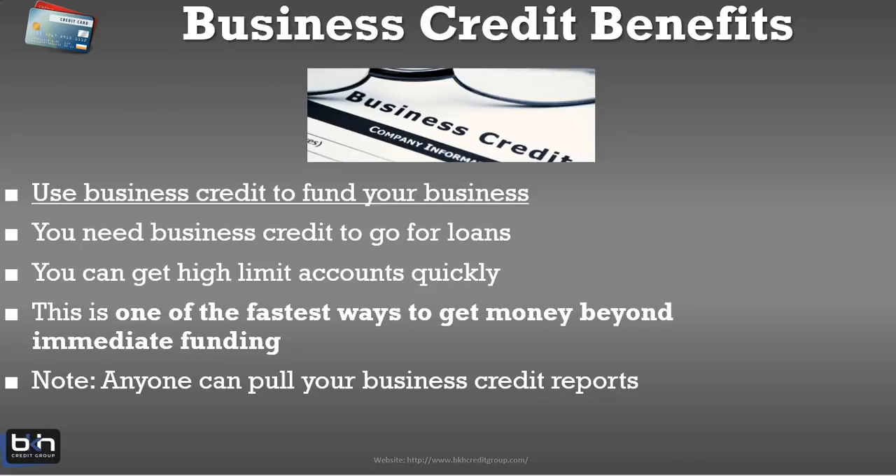If you're a trucking company, you can establish business credit to buy fuel and maintenance. If you're a credit repair company, you can use business credit to pay for things you need to run your office. Doesn't matter if you're an event planner — you can use business credit to buy what you need to plan your events. There are so many uses for business credit. And when you have business credit, it makes it easier to get business loans, because any true business loan from a conventional bank is going to want to see your business credit.